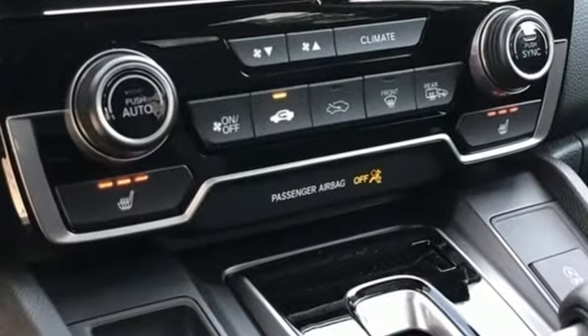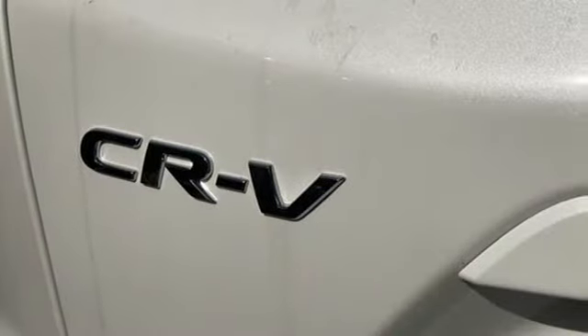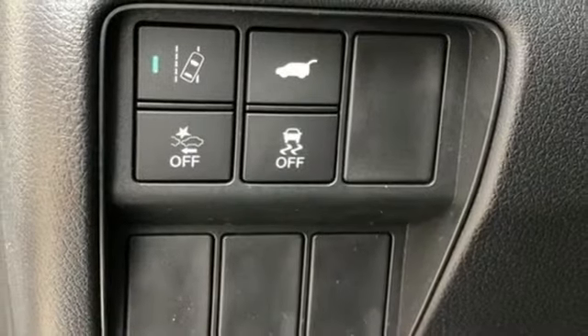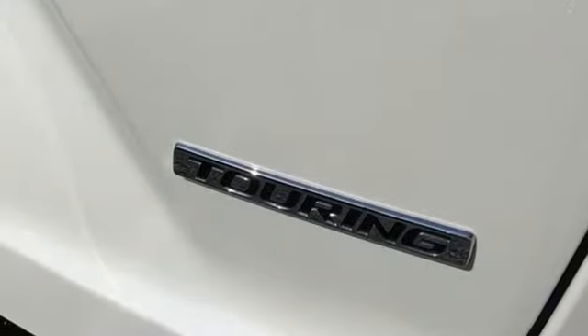A great vehicle is comprised of great features like these: intercooled turbo inline 4-cylinder engine, front heated leather bucket seats, integrated navigation system, auto dimming rear view mirror, and dual zone climate control.